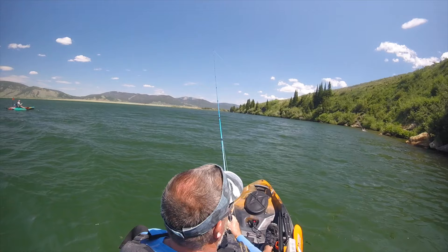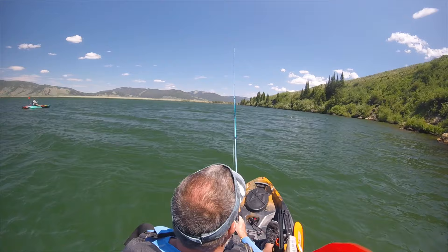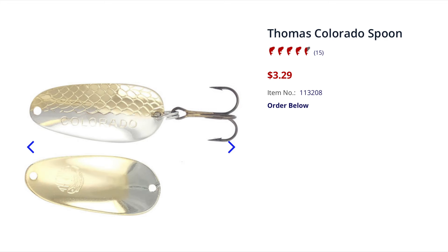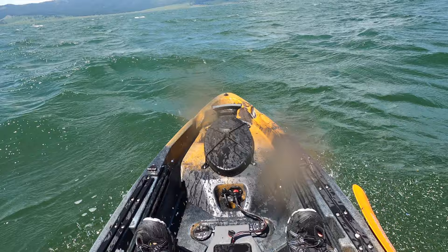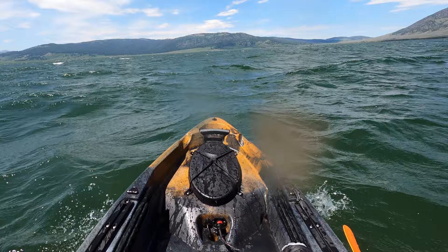We tried all different lures and I had a couple hits but wasn't able to land anything. We used the Colorado Spoons — Randy had done a little research and another YouTuber had great success with those spoons, so I had a couple hits that kept me in the fight. But it was miserable out there — so cold. The water was coming up over the bow of the boats and splashing us. It was probably one of the worst days I've ever had fishing, but the views were beautiful the whole time. I was glad to get back on land and get dry and warm.